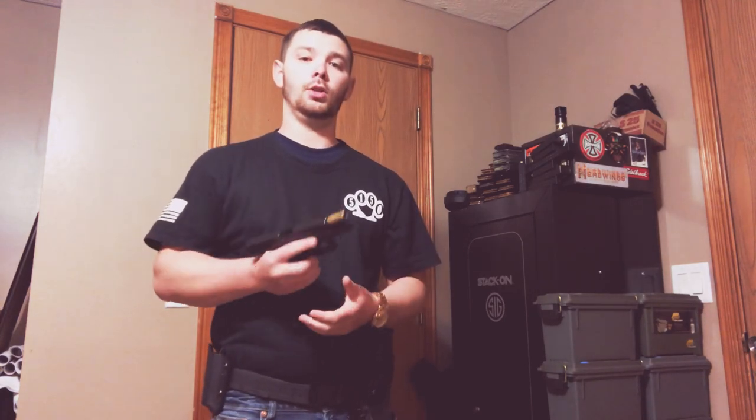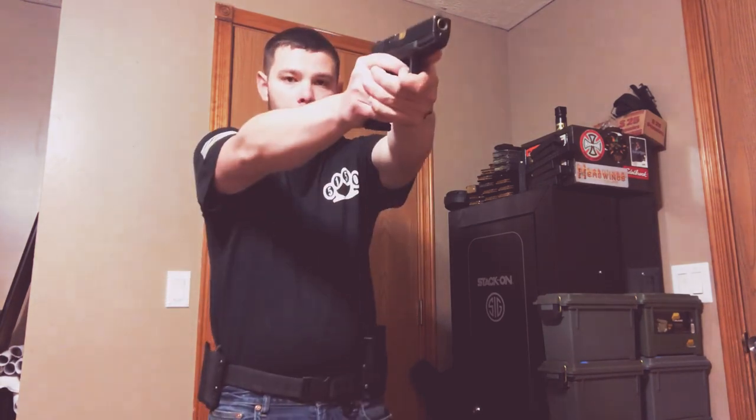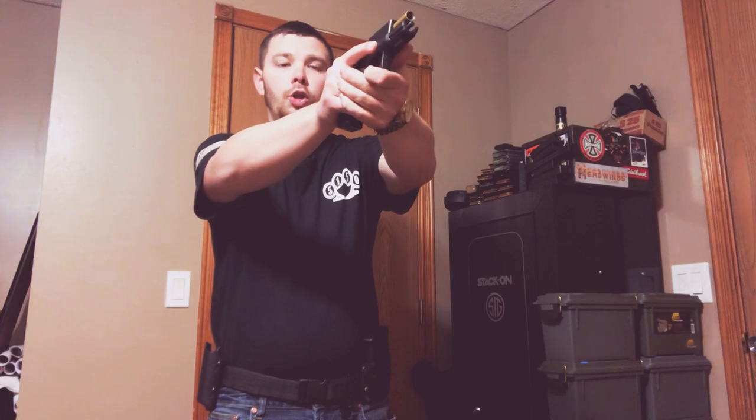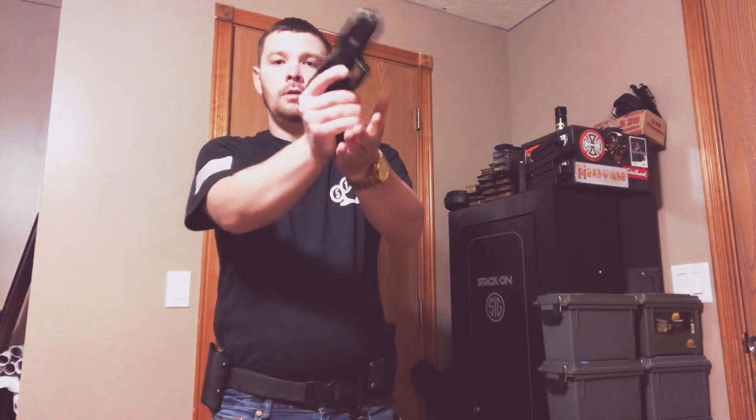So this is my Glock 19 Gen 3. The mag is empty, the gun is empty. So you're shooting — bang, bang, click — slide lock, you're like, 'Oh shit, I'm out.' That's a simple bang, bang, bang and you're back in the fight. That is an emergency reload. Pretty basic, pretty standard, pretty much nothing really to it.